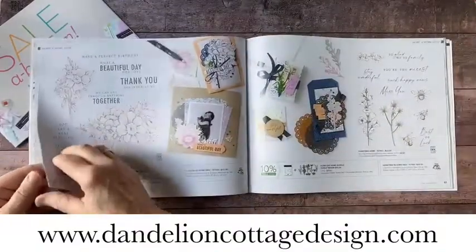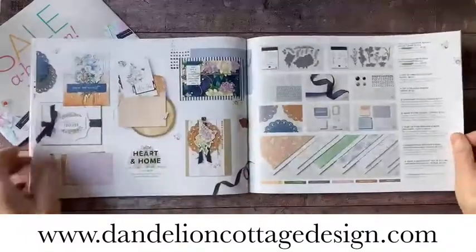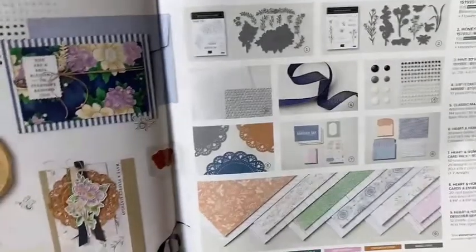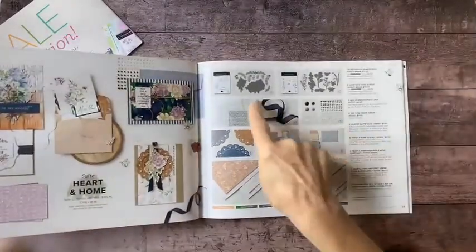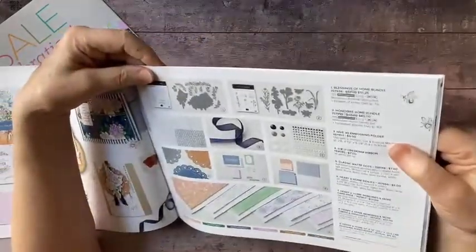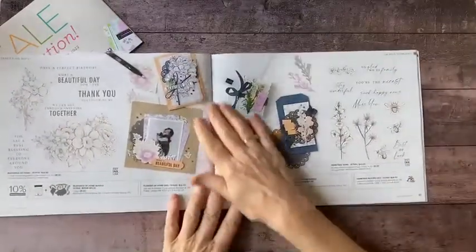I want to show you in particular a set I've been using lately that I really like — it's called Heart and Home. These are the coordinating products that come along with it. It's actually a double suite because it has two sets of stamps and dies. One bundle is called Blessings of Home, and the other is called the Honeybee Home Bundle. I've been using that one as well and have a lot of great project ideas coming up.